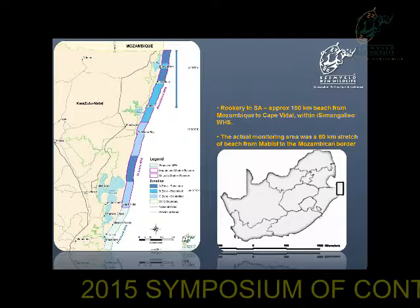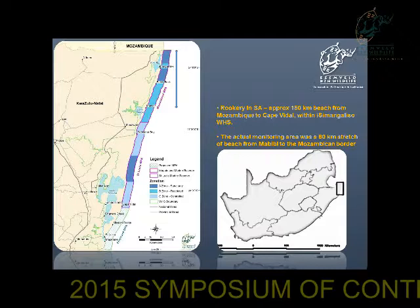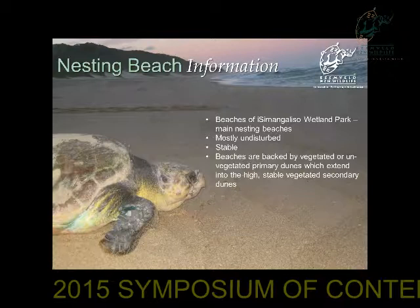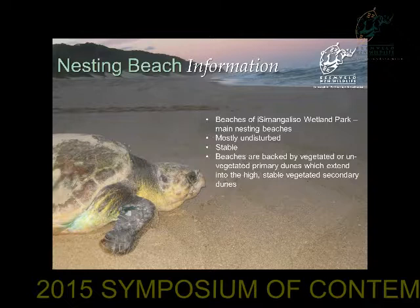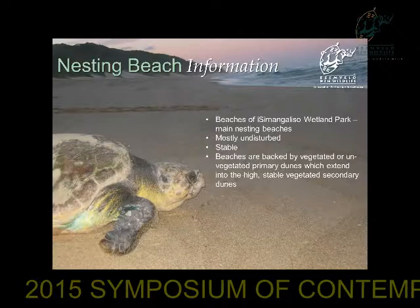So where exactly do our turtles nest? The rookery in South Africa is approximately a 150-kilometer stretch of beach from the Mozambican border down to Cape Vidal, within the Isimangaliso Wetland Park World Heritage Site. The actual monitoring area is a 60-kilometer stretch of beach from Mabibi to the Mozambican border. The beaches of the Isimangaliso Wetland Park are actually the perfect place for these turtles to nest — they like beaches that are relatively undisturbed, with less development and less light, backed by vegetated primary dunes extending into the highest stable vegetated secondary dunes.